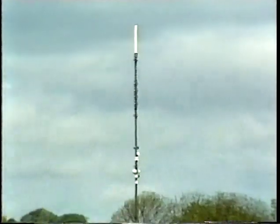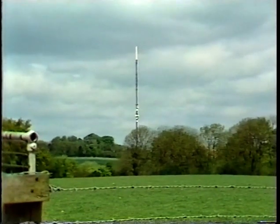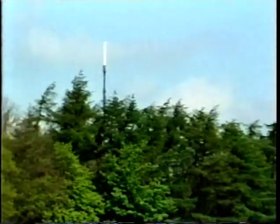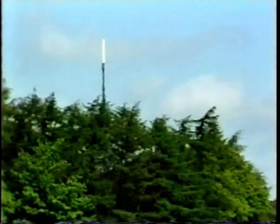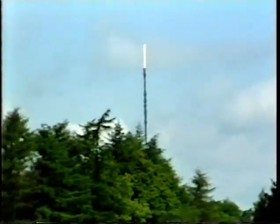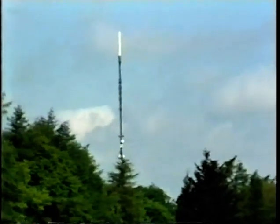The IBA owns and operates over 1,900 radio and television transmitters throughout the United Kingdom. 99.4% of the population can now receive ITV and Channel 4, and independent local radio is still expanding.